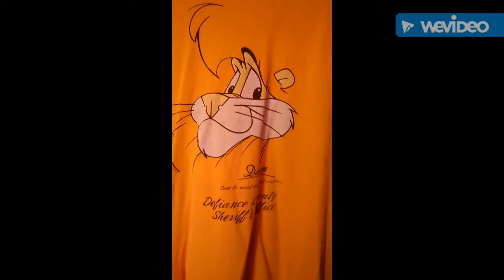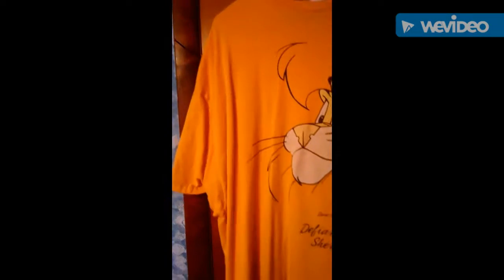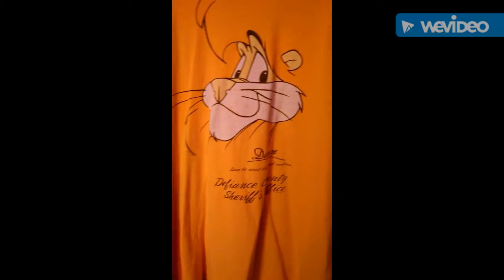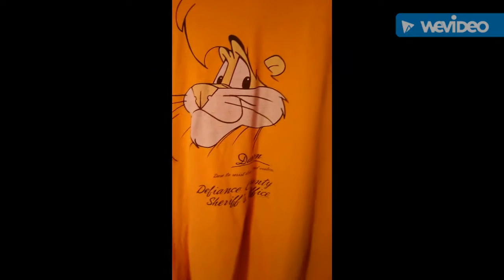This shirt is one of my coolest shirts — it has a lion on it, see him on the shirt. It's from the sheriff's office. The color is kind of wearing out a little bit.